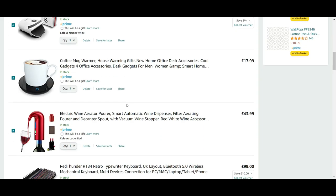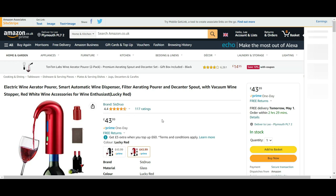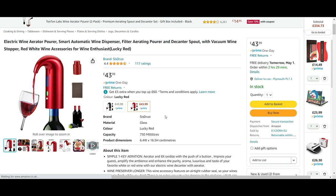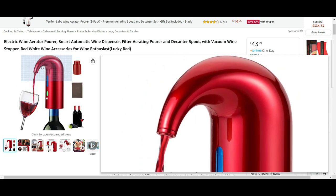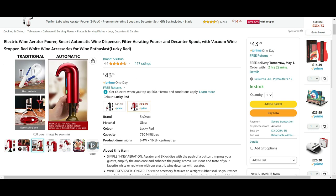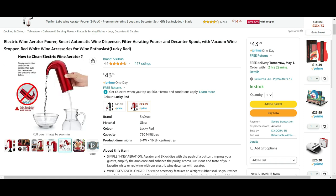The next item is the electric wine aerator pourer — a smart automatic wine dispenser that simply sits on top of your wine bottle. I chose this one because the spout looks easier to control than others that aim out further. It's available in black or red, priced at £43.99, and features one-button aeration with USB charging.